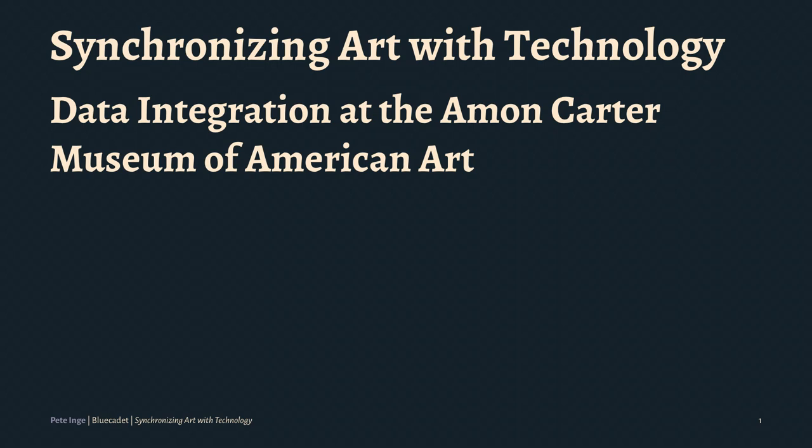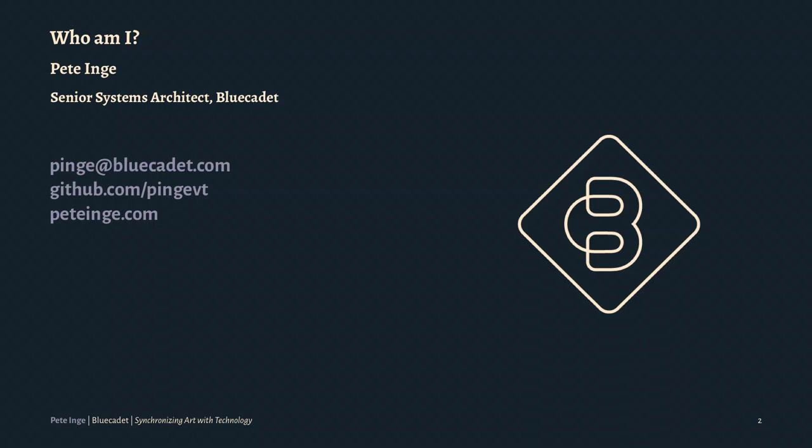We're going to be talking about data syncing and all of that fun stuff, so if that's not what you're here for, then I don't know — enjoy. First of all, who am I? My name is Pete Inge.